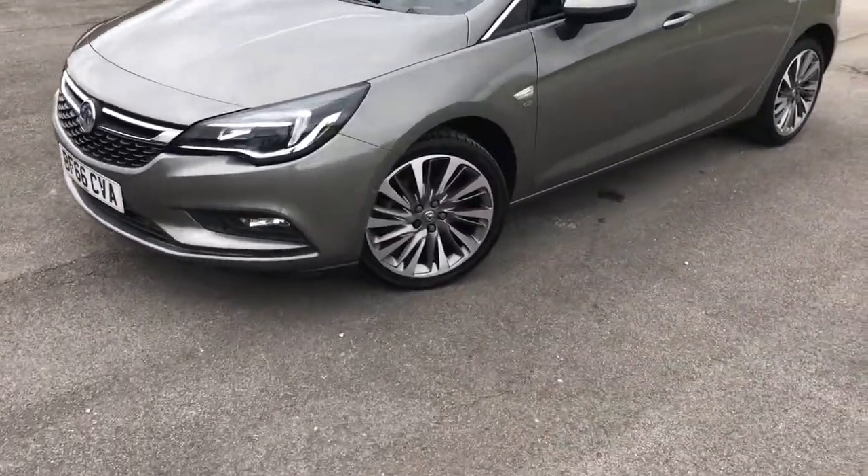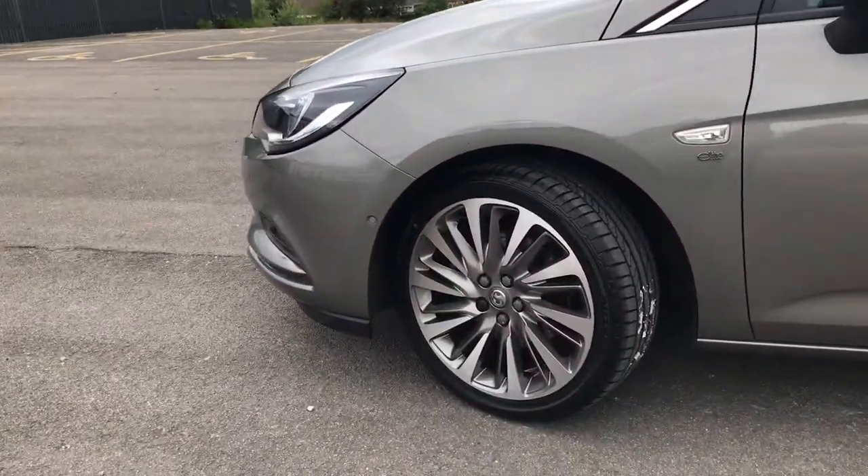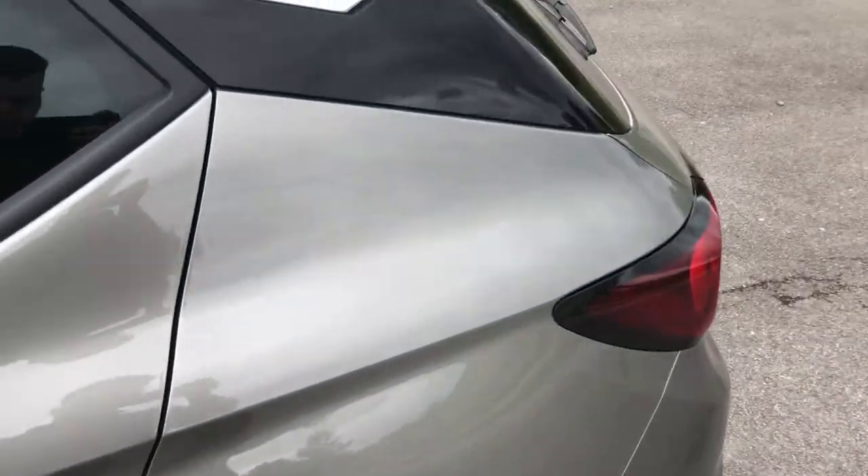Thank you for viewing our Vauxhall Astra Elite here at Pentagon in Oldham. As you can see, we've got the diamond-cut alloy wheels on the vehicle, and we've got parking sensors on the front and the rear.